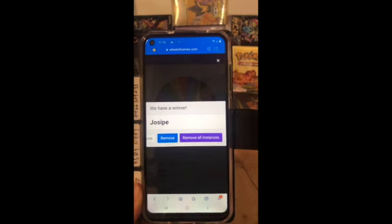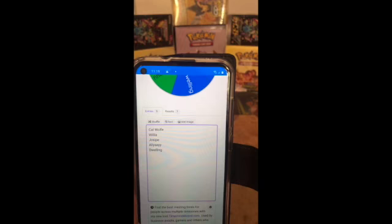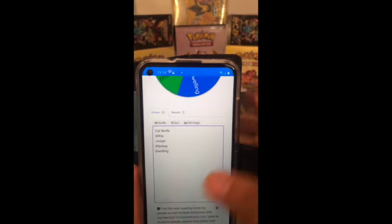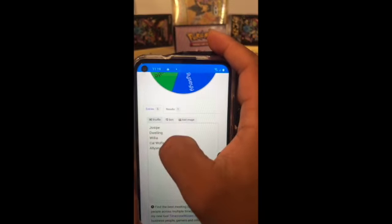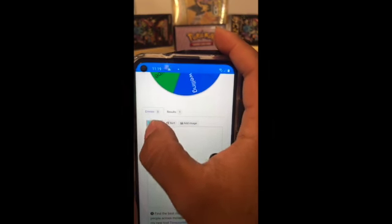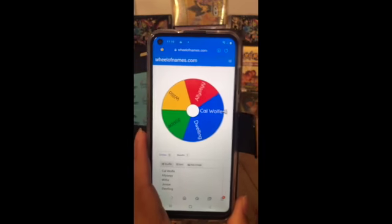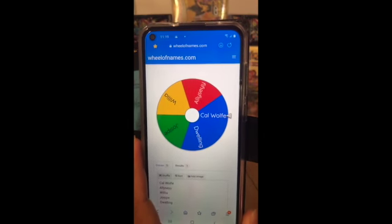Now we're going to go for the live giveaway. There are only five people tuning in, which is fine — I thank those five who were able to stay in and tune in for the live stream. Those five names will be put into this wheel. I shuffled about seven times as people suggested, and I will now spin it to see who the winner will be.